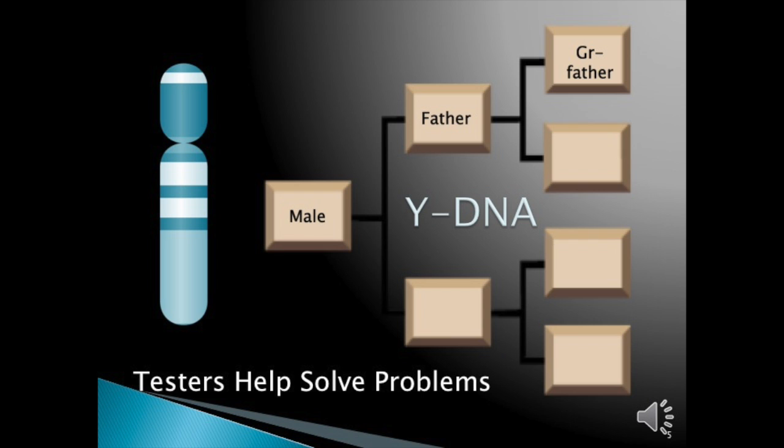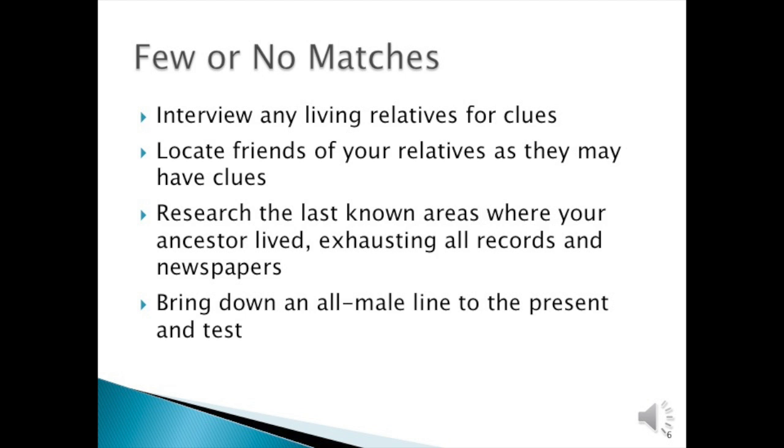Let's look at some of the problems to help the Y-DNA tester on the all-male line. If you have few or no matches, interview any living relatives for clues. Locate friends of your relatives as they may have clues. Research the last known areas where your ancestors lived, exhausting all records including newspapers. Bring down an all-female line from someone you may find in that area to the present and ask them to test. Of course, you may have to pay for that test.